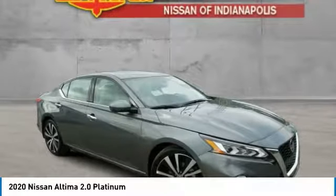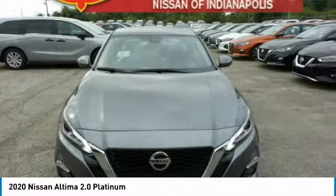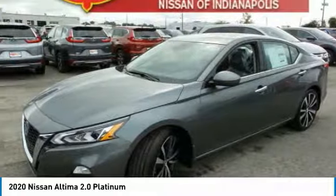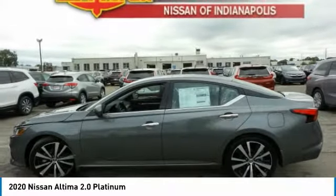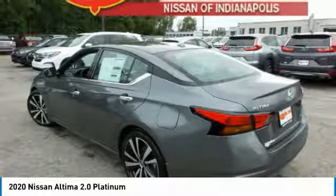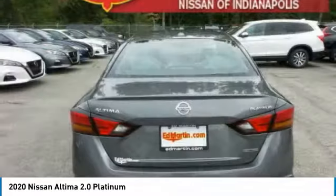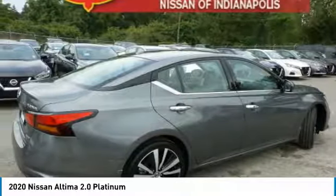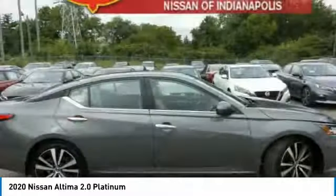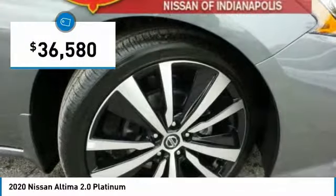The Nissan Altima offers advanced features to make life easier, including push-button ignition, which comes standard. Combine that with a powerful V6 or efficient four-cylinder engine, six standard airbags, and over 5,000 quality and performance tests, and you'll see the Nissan Altima is made to drive and built to last, and is priced below $40,000.